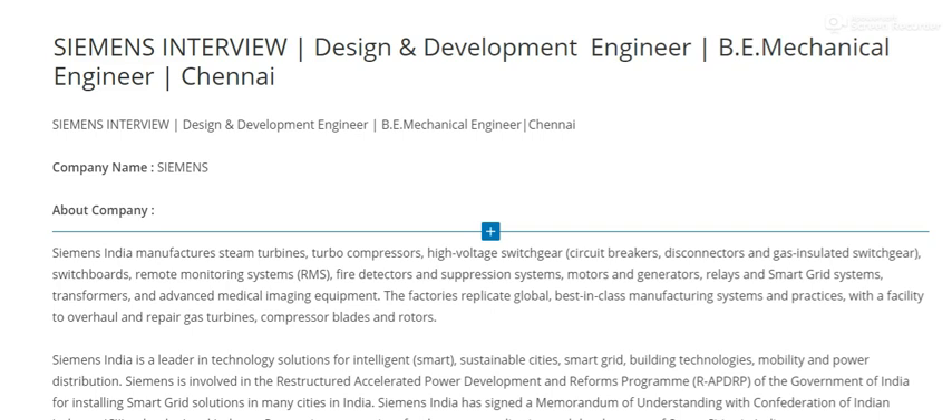Here are the details of the jobs. The link is in the description box below. If you are watching this channel for the first time, subscribe to the channel and click the bell icon. The details include a Siemens opening.